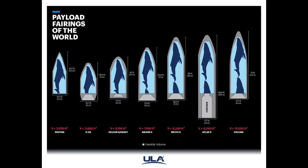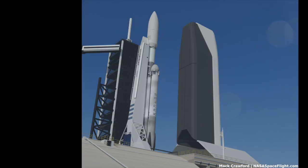The fairings are always one of ULA's proudest features, and this one can fit about one and a half whales into it. And while it's no fairing of a much larger rocket, it's still more than enough room, although SpaceX is coming out with an extended fairing option to cater to the government launch market.